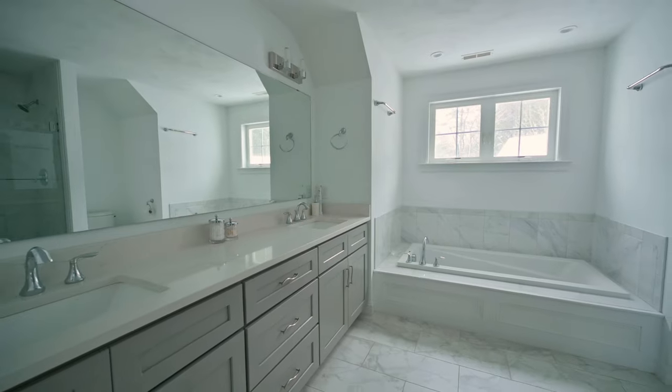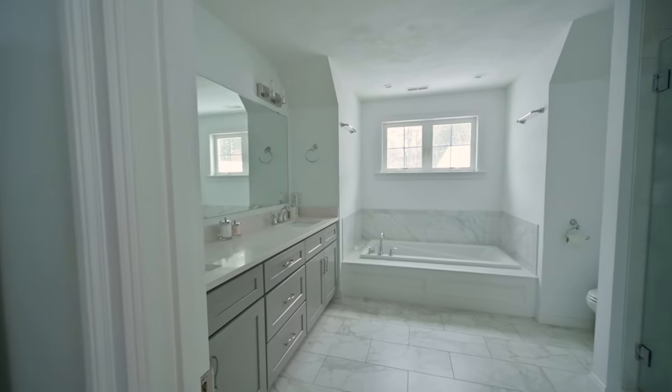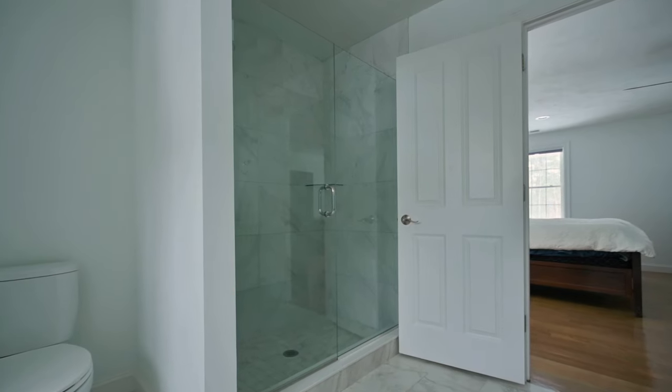This owner's bathroom might be the biggest I've seen in a while. It has both a tub and a shower, and the biggest double vanity I've ever seen.